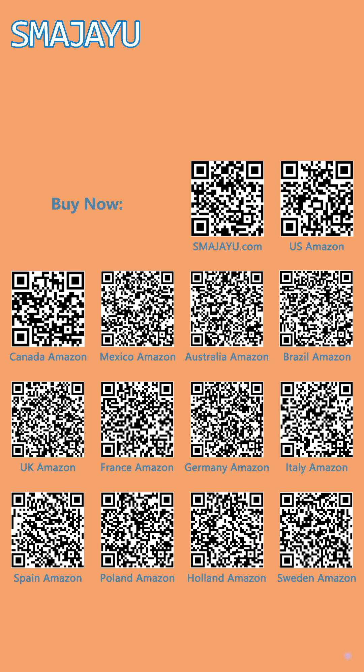Shop with ease and convenience at Smagia U Online Store. Scan now to indulge in a seamless shopping journey.